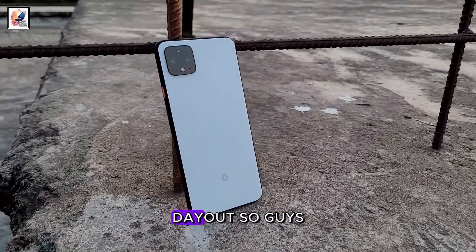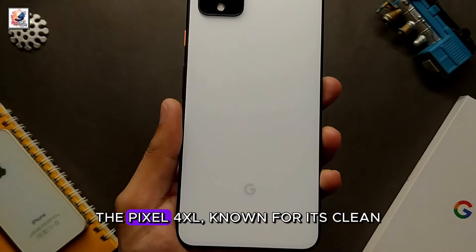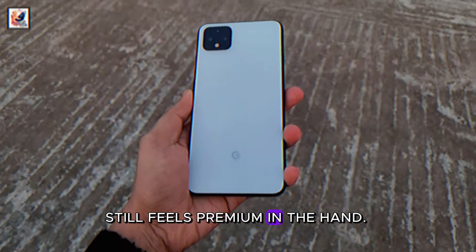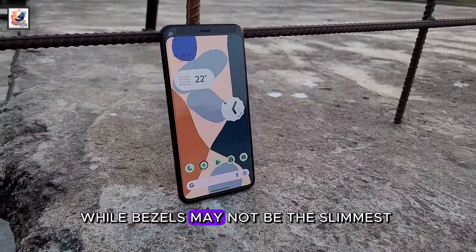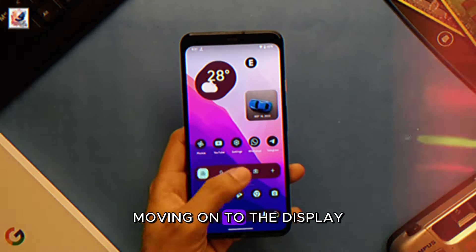I am Shahadad from Shahadad's channel. Let's start the video with the design. The Pixel 4XL is known for its clean design and glass back, which still feels premium in the hand. The build quality is top notch, though the bezels may not be the slimmest compared to the latest flagships.